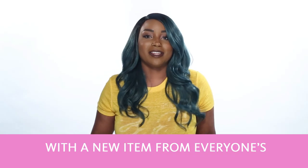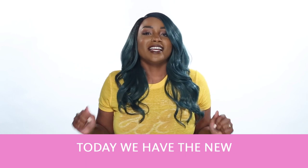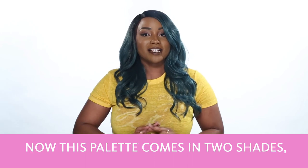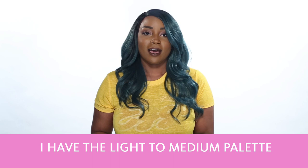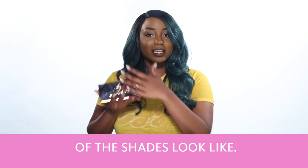Hi everyone, Jaleesa here with a new item from everyone's favorite glow experts, Becca. Today we have the new Be A Light palette from Becca. This palette comes in two shades: light to medium and medium to dark. I have the light to medium palette here today to show you what some of the shades look like.